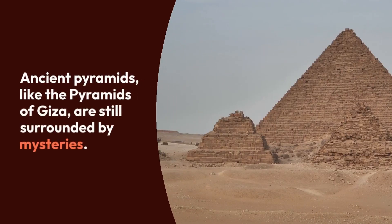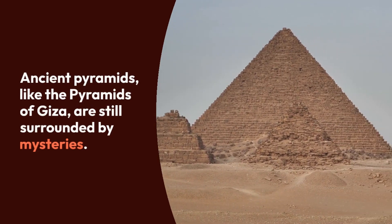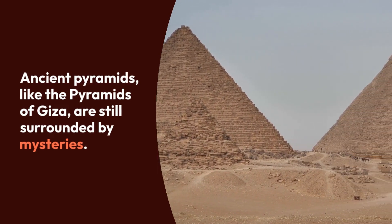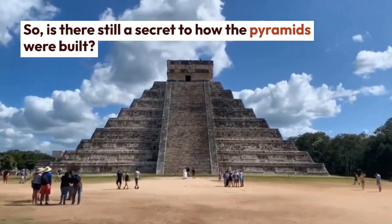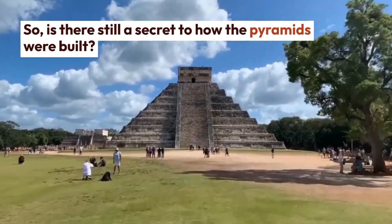Ancient pyramids, such as the pyramids of Giza in Egypt, are still fraught with many question marks due to their construction technique and size. The most famous of the Giza pyramids, the Pyramid of Cheops, was built about 4,500 years ago and is still considered one of the seven wonders of the world.